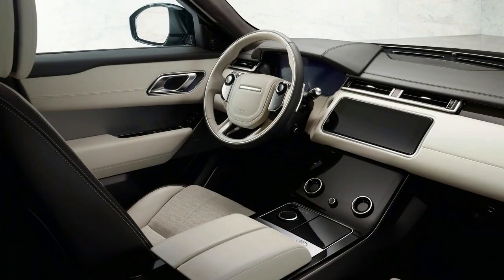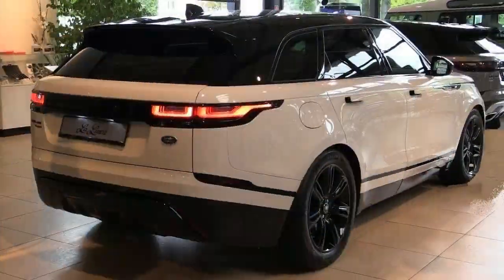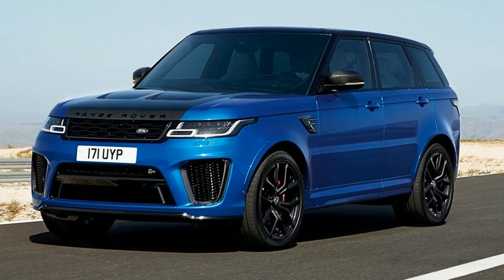The new Cayenne is based heavily on the iconic 911 sports car. For the first time, the SUV features mixed tires and rear axle steering. In addition, the on-road capabilities are further improved by active all-wheel drive as standard and Porsche 4D chassis control.